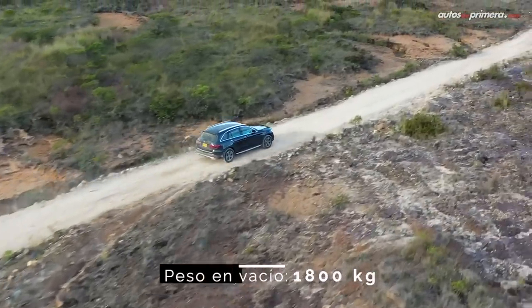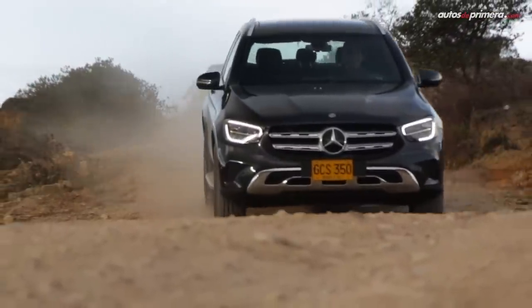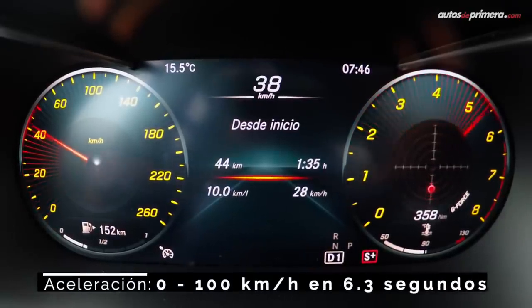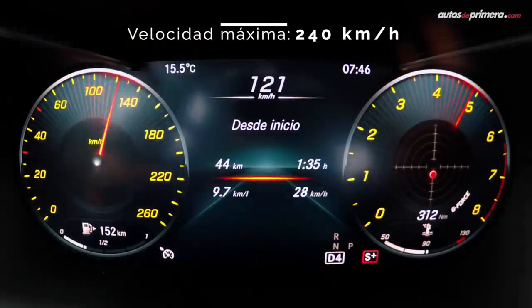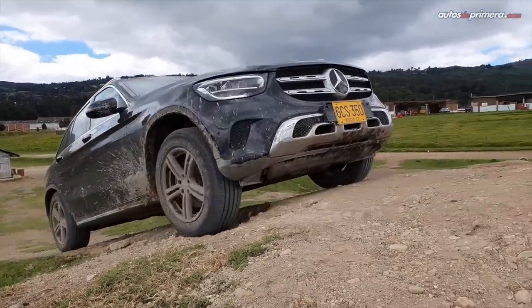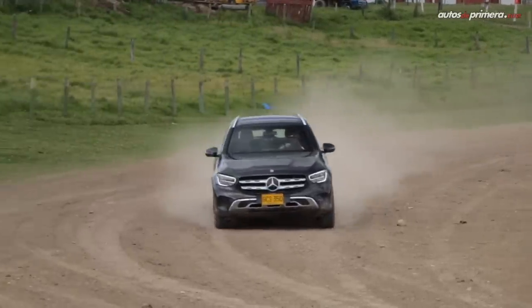Teniendo en cuenta que el peso aumentó a 1.800 kilos, el desempeño del motor mejoró la respuesta desde muy bajas revoluciones, permitiendo una aceleración más ágil. La caja de 9 cambios tiene una nueva programación para ser más eficiente y mantener al motor en un régimen de giro óptimo. El comportamiento dinámico es excepcional para este tipo de carrocería: la GLC 300 es muy cómoda de manejar y ofrece muy buena conducción en carretera, a gran velocidad, en curvas y en terrenos destapados.